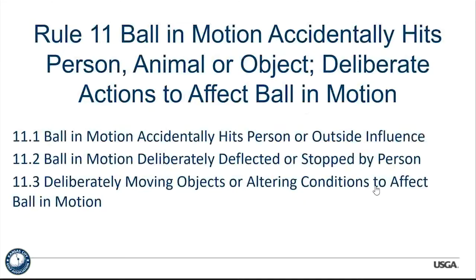Moving on to Rule 11: ball in motion accidentally hits a person, animal, object, or deliberate actions to affect the ball in motion. This talks about a ball being redirected. The term 'outside influence' replaces the old 'outside agency.' We also have a couple of new definitions, including 'animal.' Rule 11 covers what to do if the player's ball in motion hits a person, animal, equipment, or anything else on the golf course — when this happens accidentally, there's no penalty and the player normally must accept the result whether favorable or not, and play the ball from where it comes to rest.